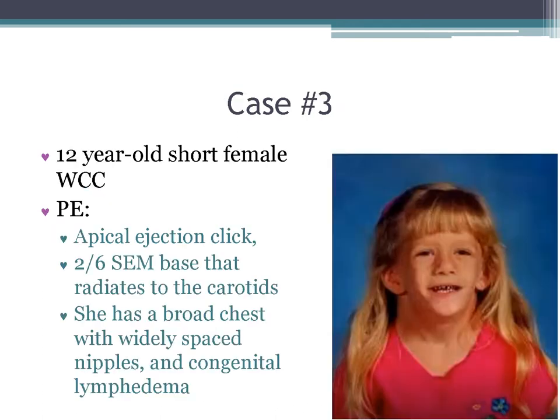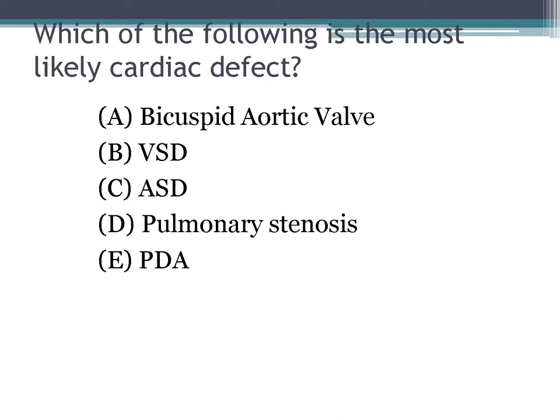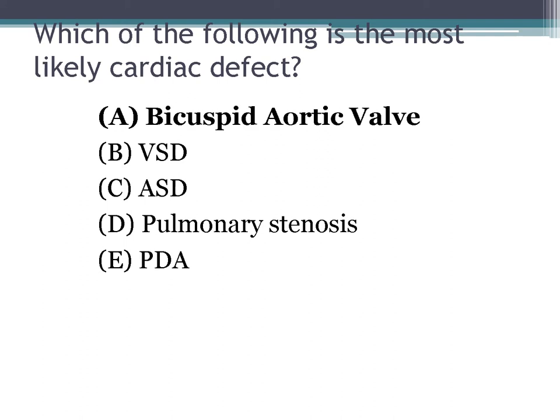Case four: a 12-year-old short female at a well-child checkup. The physical exam demonstrates an apical ejection click, a 2/6 systolic ejection murmur that best radiates to the carotids, and she has a broad chest with widely spaced nipples and congenital lymphedema. Here is the typical EKG. The credited answer is a bicuspid aortic valve.